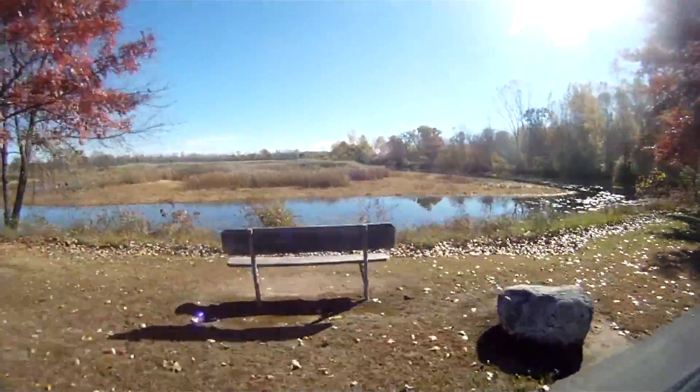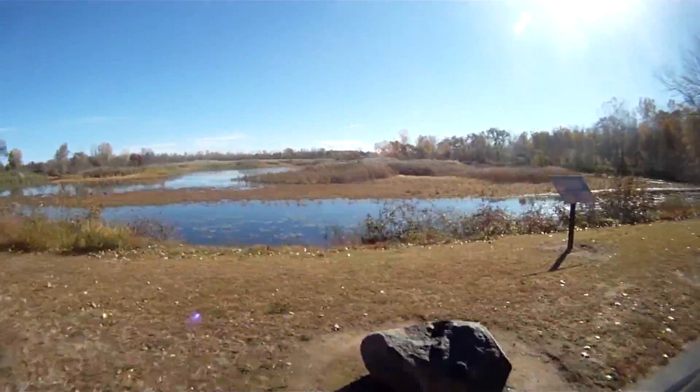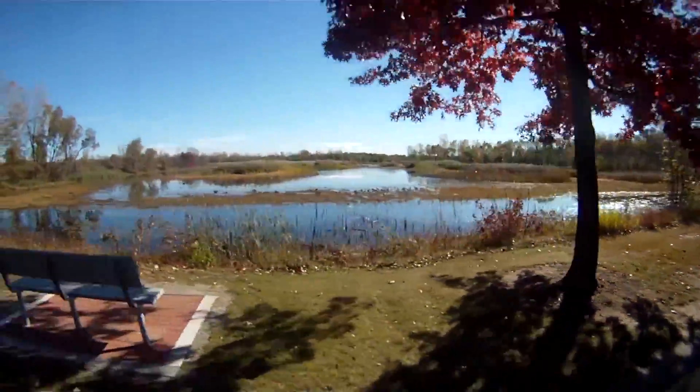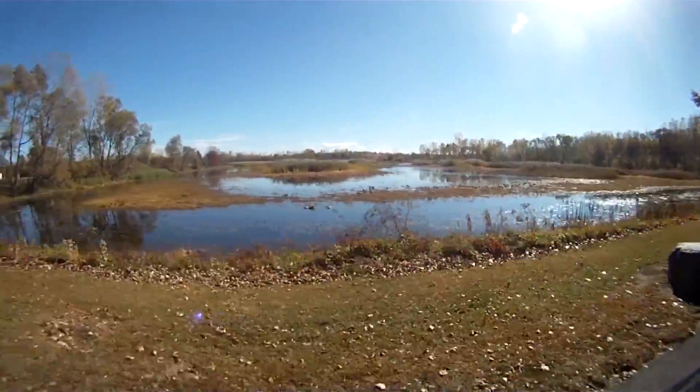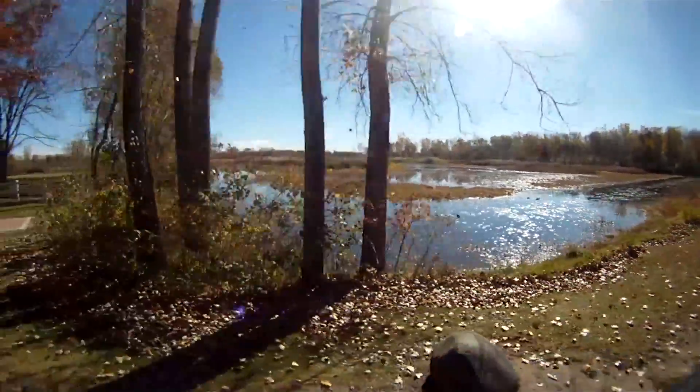You've got access to a lot of different parks, and one of my favorites is the Barkhausen Waterfowl Preserve, which is one of the prettiest places in Suamico in my opinion. And you're just minutes away from that at the Harbor Lights Lake subdivision in Suamico, Wisconsin.